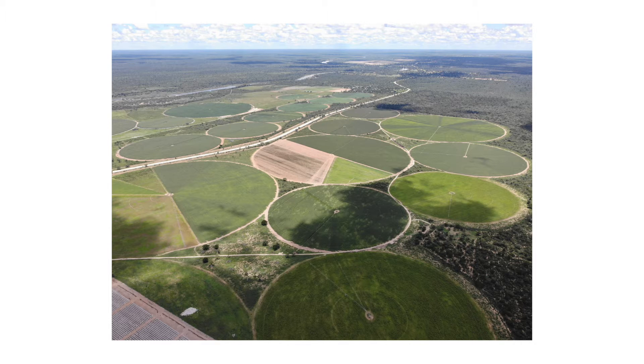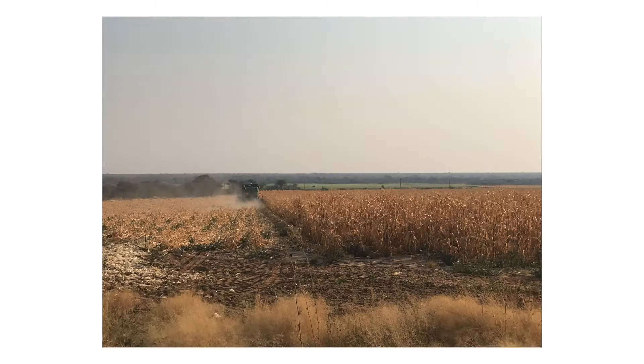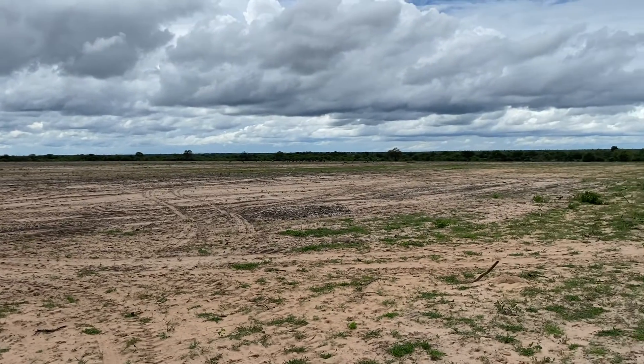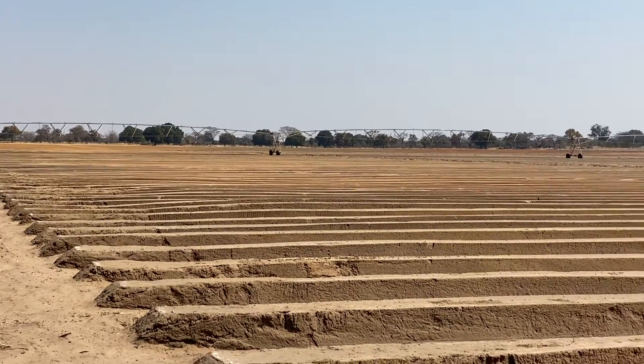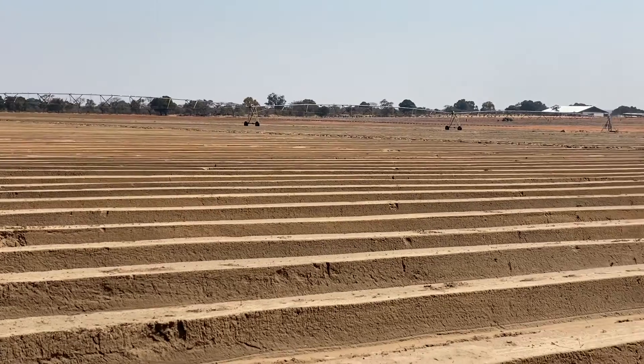This area was virgin — there was nothing on it from the beginning. We started by debushing the area, removing all the stems, and preparing it from there. We started making the ridges using a certain implement on the farm, with the help of our GPS in the tractor, which is calibrated.